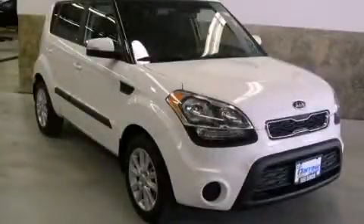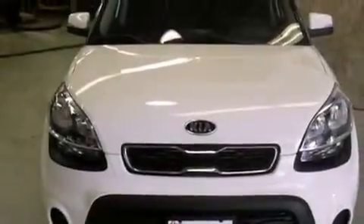This is a brand new 2013 Kia Soul. Space, utility, and fun in one unique package. It features a 2.0-liter four-cylinder engine and an automatic transmission.